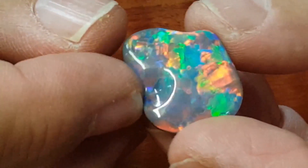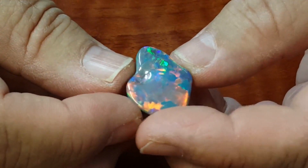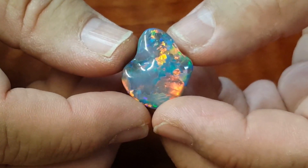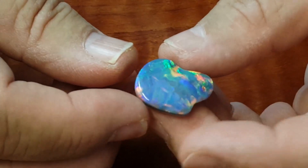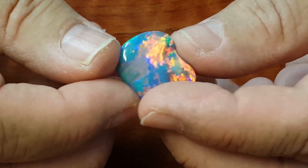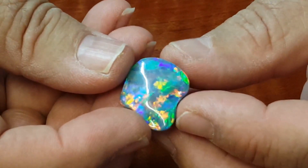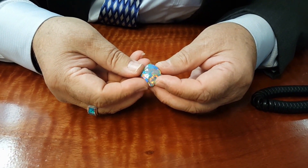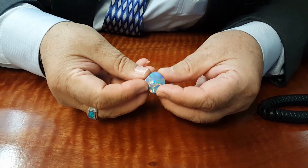This amazing opal is cut into the shape of the African subcontinent, not because its origin has anything to do with Africa, but only because it was cut to preserve the unique colour — best cut in that shape. So it's freeform. This opal is a supreme example of the very best opal that comes out of the ground.